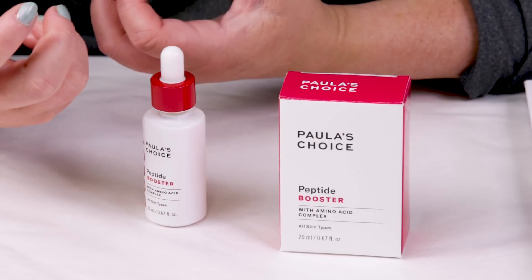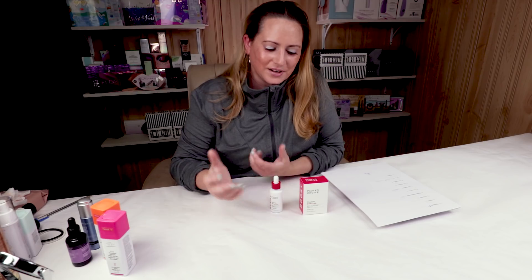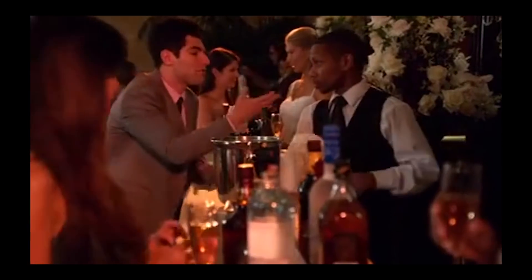Thankfully it's not anything like a jar or an essence bottle where you pour a ton out. Number two is alcohol — and thankfully this does not contain any denatured alcohol. Paula's Choice is very good about that.